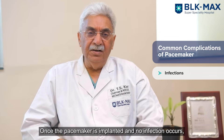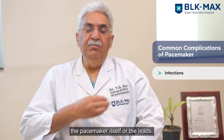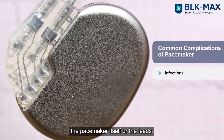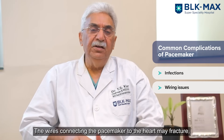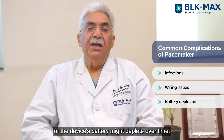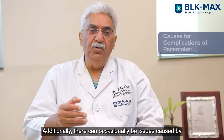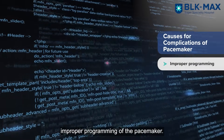Once the patient is implanted and there is no infection, complications can be either pacemaker-related or lead-related. There are wires going into the heart — there may be fracture of the lead, there may be battery depletion. And sometimes there are problems because of inappropriate programming of the pacemaker.